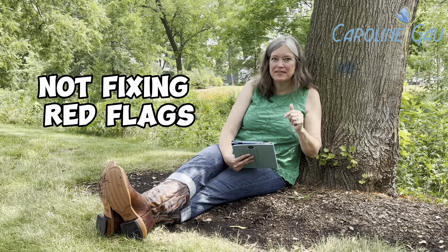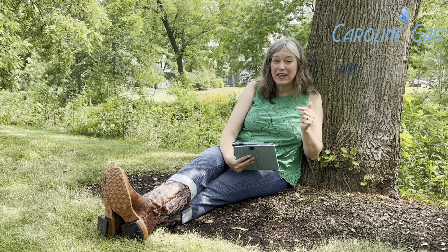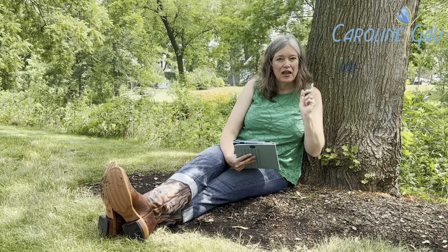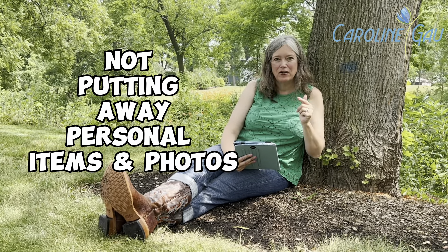Number two: not fixing red flags. When you sell your home, you want to take care of any deferred maintenance so that you don't have any concerns when it comes to buyers making an offer or a home inspection.